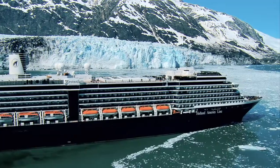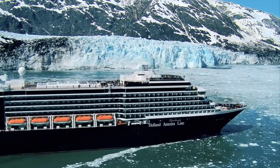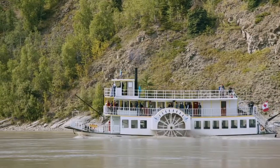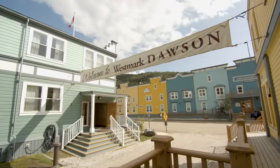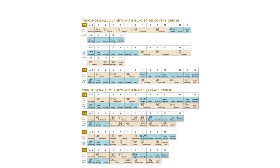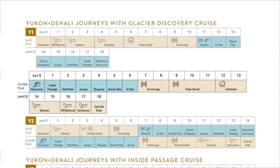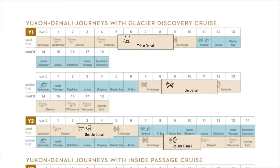Holland America Line is proud to be the only cruise line that offers the chance to combine an Alaskan cruise with a visit to the Yukon as well. In fact, the Yukon is consistently one of our highest rated programs that we offer anywhere in the world. Holland America Line offers six Yukon and Denali land and sea journeys ranging from 9 to 18 days, all available in either the land-first or cruise-first direction, each including two or three night stays at Denali.